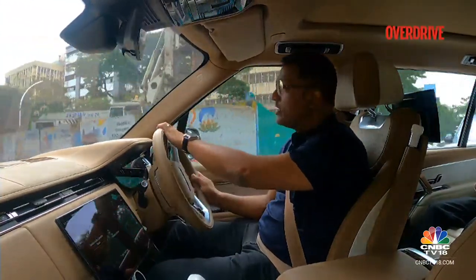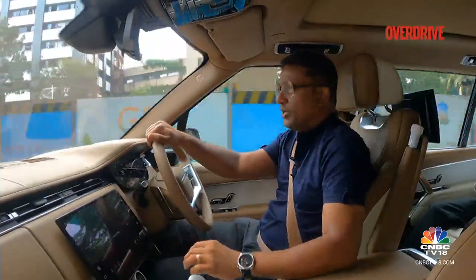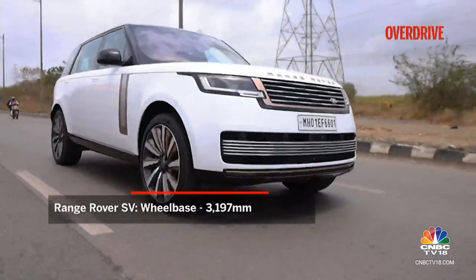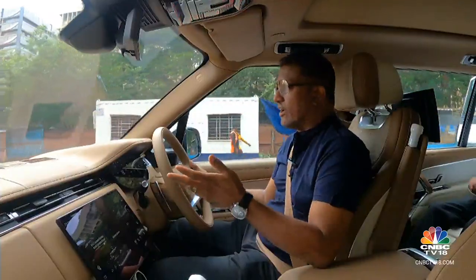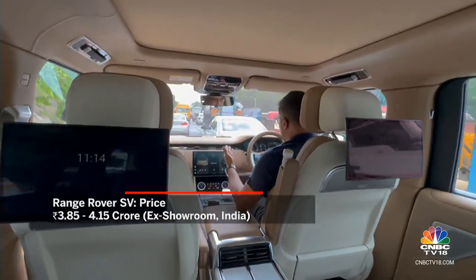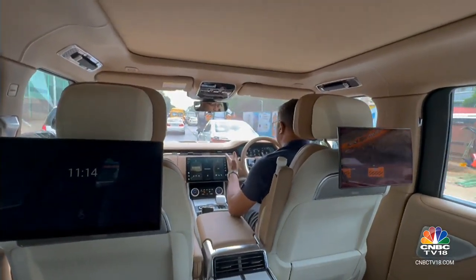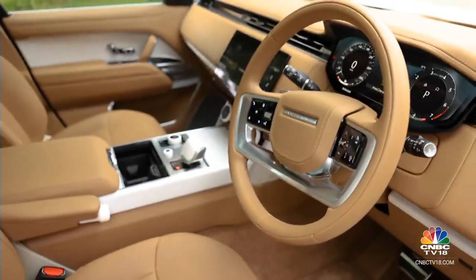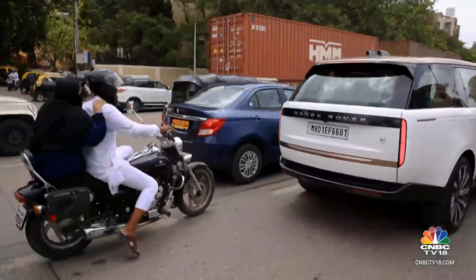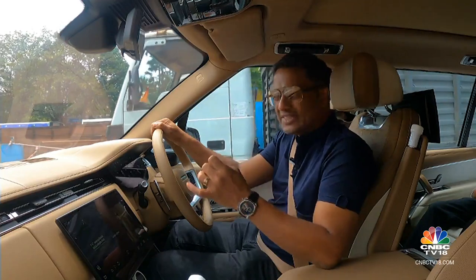This is a fairly long car — almost 200mm longer than the standard wheelbase Range Rover, which is also sold in India. For such insanely large proportions, it's fairly easy to drive the Range Rover SV, if you can ignore the fact that you're driving a car that costs almost 5 crores on the road. Fantastic sight lines, lots of visibility from the massive glass surface, light and easy steering, very responsive throttle — and yes, in Mumbai's iconic traffic, it can get a bit scary driving the SV.